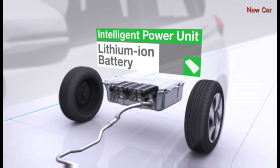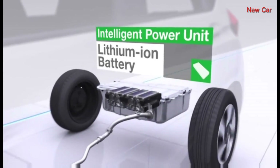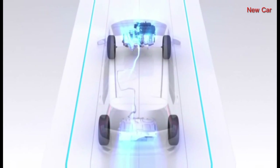This technology is topped off by a compact, lightweight, and high-output intelligent power unit containing a lithium-ion battery, and a control unit that coordinates the efficient operation of these devices.